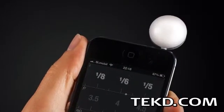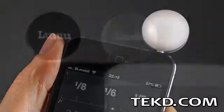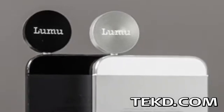Anyone can take a photo or video, but capturing a great shot requires knowing your lighting conditions exactly. Lumu takes the guesswork out of reading your environment so you can grab great moments on film.